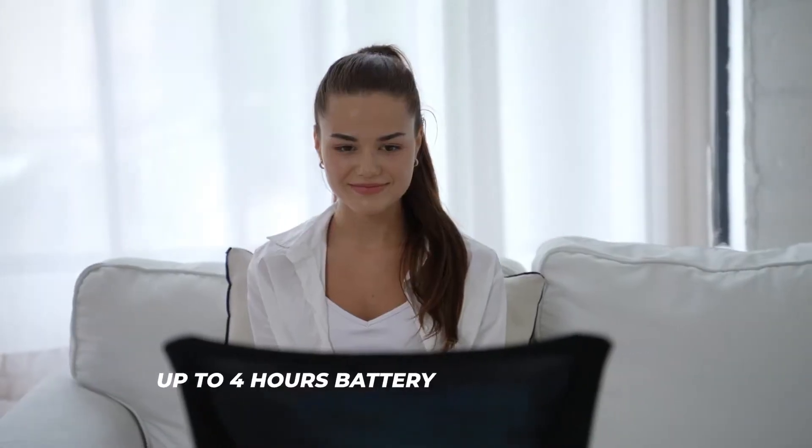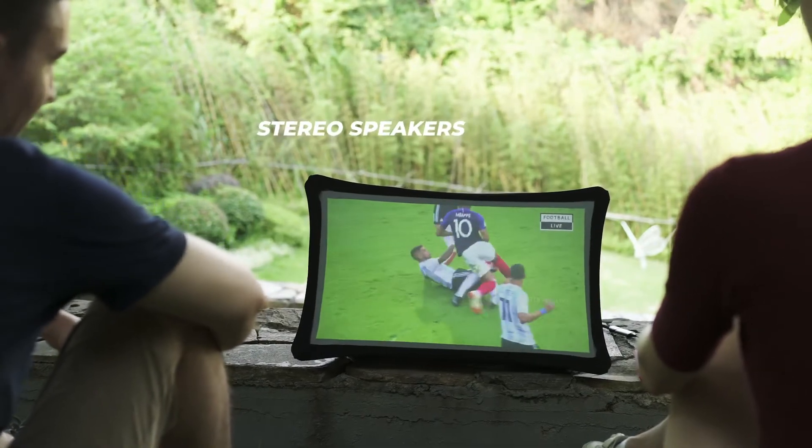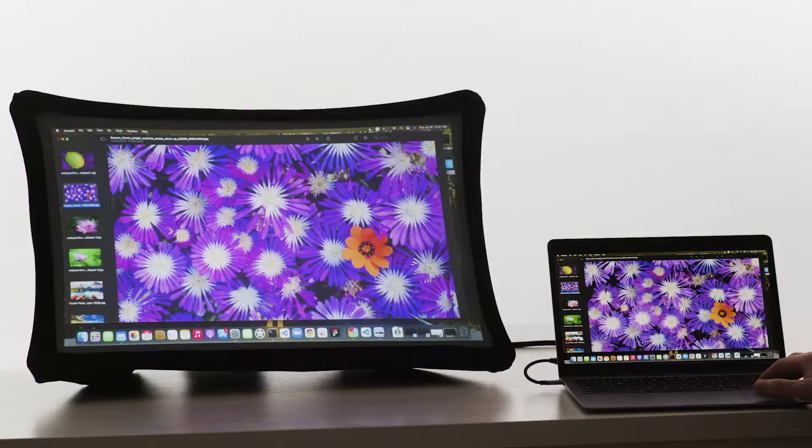It's battery powered, durable and even works in bright environments. The integrated stereo speakers offer great sound performance and you can also use it as a power bank to charge your other portable devices.